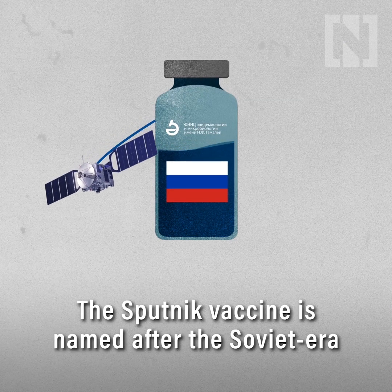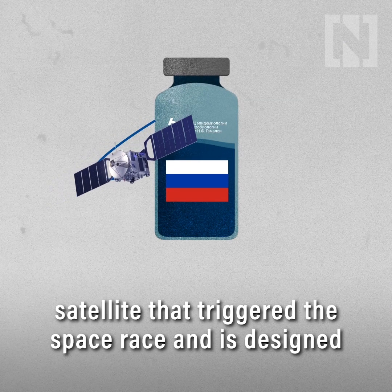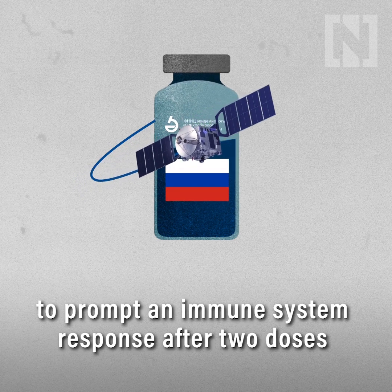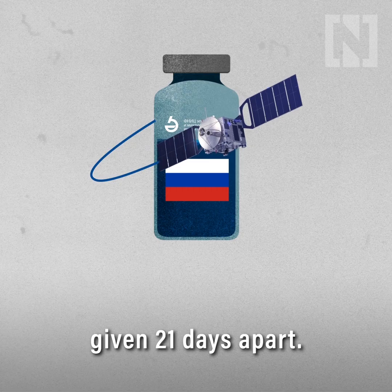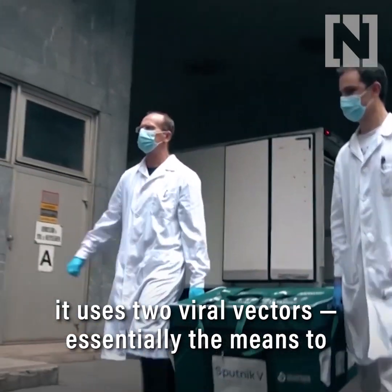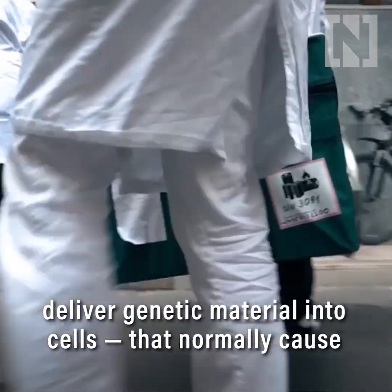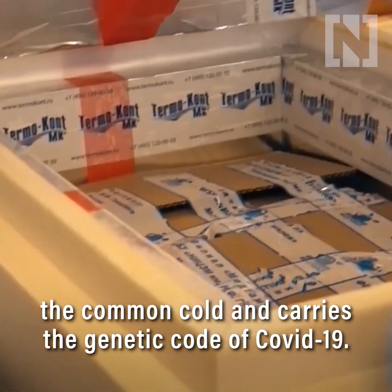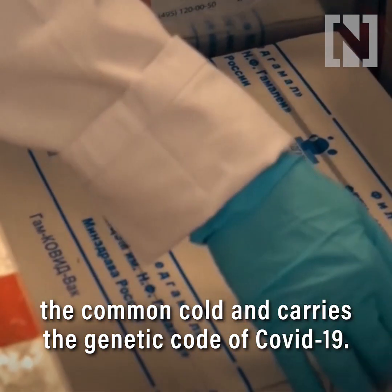The Sputnik vaccine is named after the Soviet-era satellite that triggered the space race, and is designed to prompt an immune system response after two doses given 21 days apart. Similar in design to the AstraZeneca-Oxford vaccine, it uses two viral vectors — essentially the means to deliver genetic material into cells — and carries the genetic code of COVID-19.